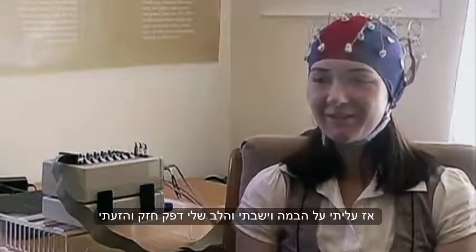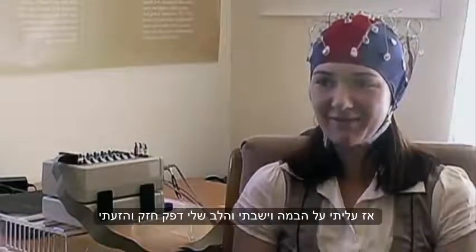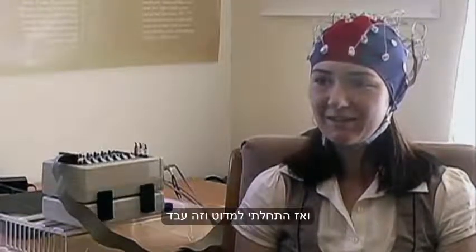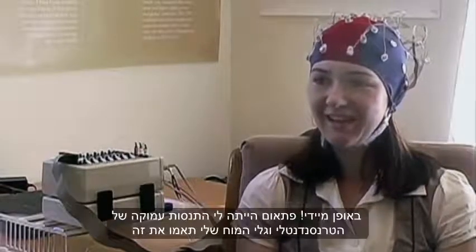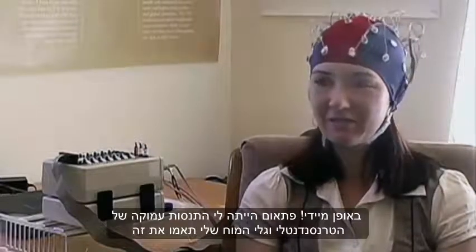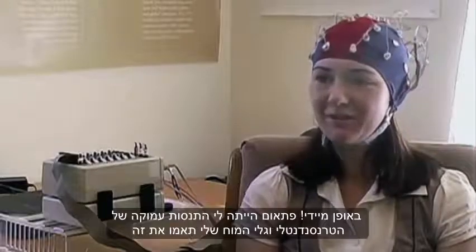So I got up on stage and I was sitting there — my heart rate was way up, my palms were sweating, and I was probably shaking a little bit. And then I was told to close my eyes and start TM, and it worked. Just instantly, all of a sudden, I was having deep experiences of the transcendent, and apparently the brainwaves matched it.